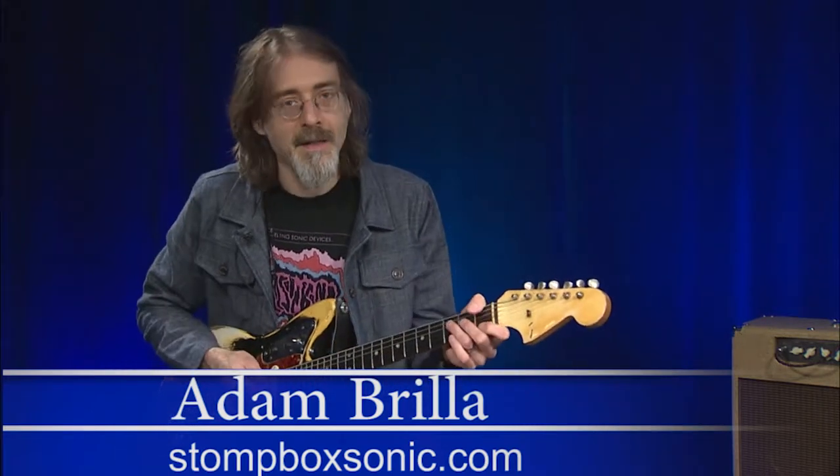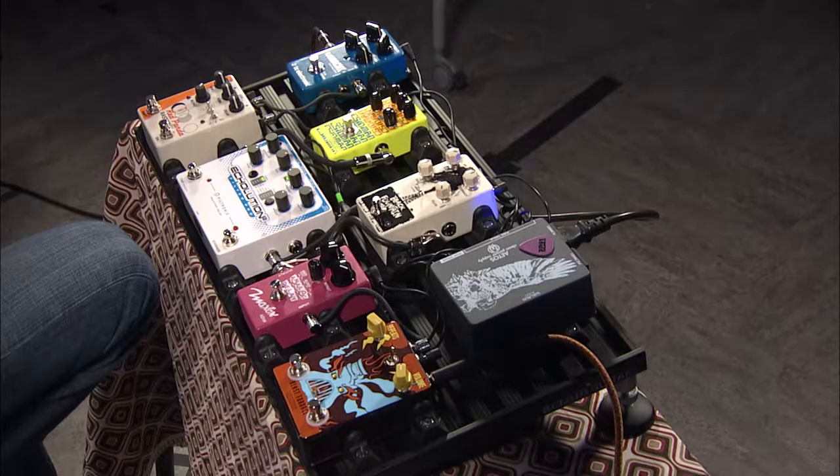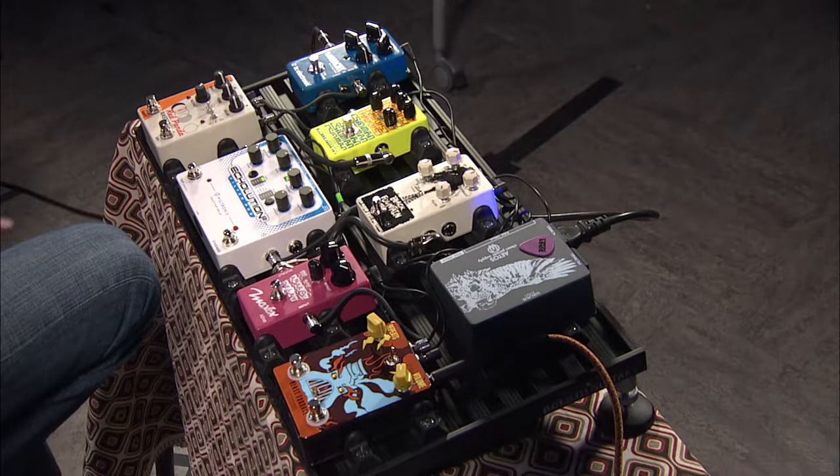Hi, my name's Adam Brilla and I'm from Stompbox Sonic. I'm here today with Audio Builders TV and I'm going to be going through some effects pedals, looking beyond the horizon of traditional effects categories and also different ways of thinking about interacting with the pedals.